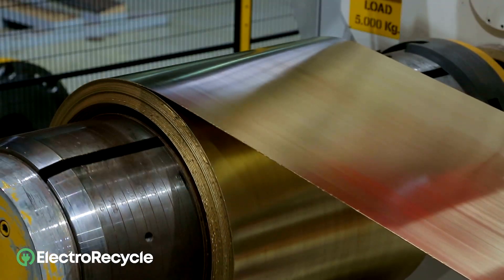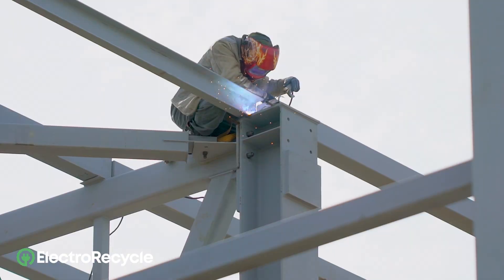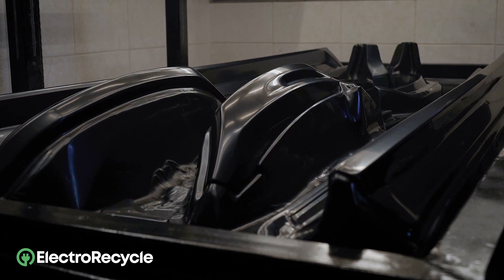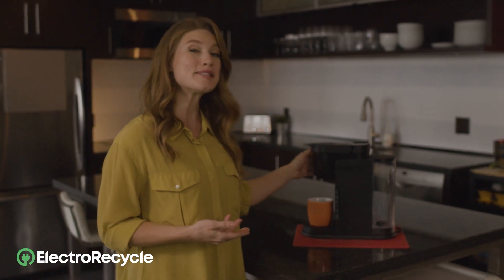The scrap outputs and pellets are then sent to refineries, where the materials are converted into a range of new commodities. Steel, copper, plastic — all are used to make new products that serve a new purpose. And so the old becomes new.